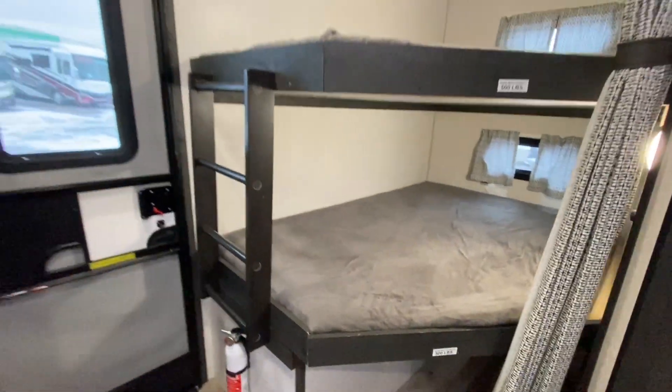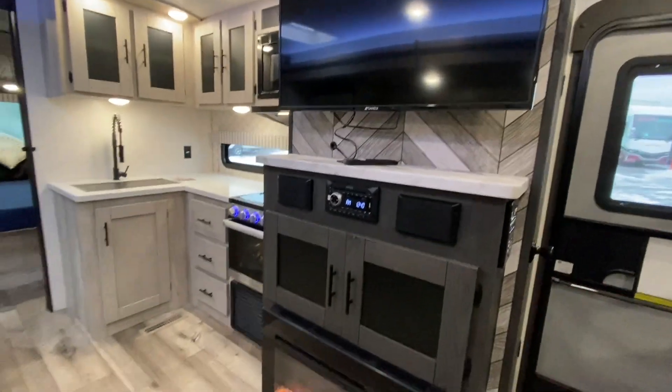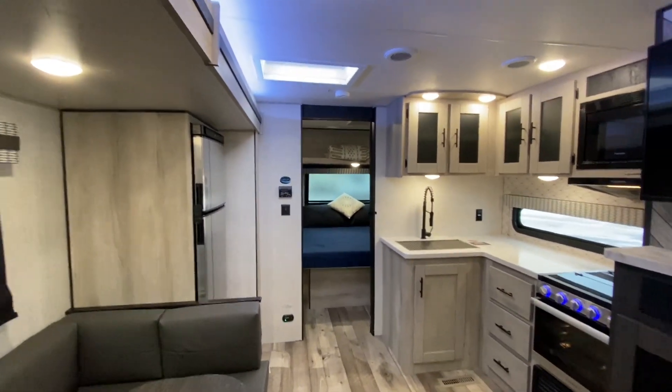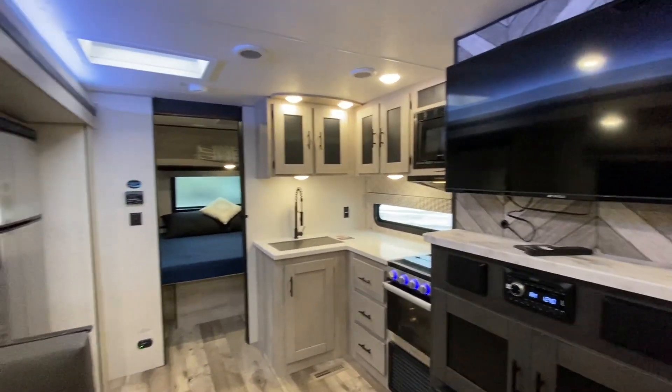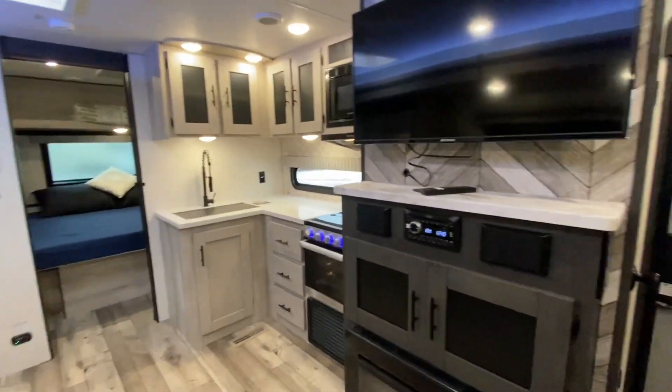Storage. I really like this unit. So if you're looking for a luxury corner bunk unit for the family, you want to keep your dry weight under 6,200 pounds, you're looking for high quality — you may have found your unit.